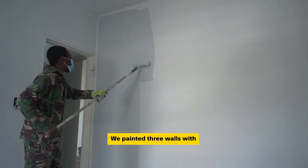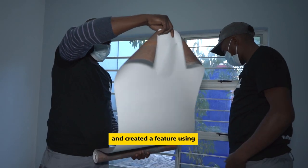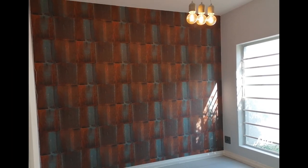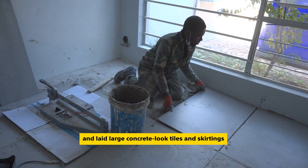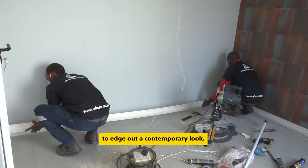We painted three walls with Durham's Eye for Colour Greige and Pebble and created a feature using wallpaper, which adds texture and colour. We installed a new cupboard with high-gloss white doors and laid large concrete-look tiles and skirtings to edge out a contemporary look.